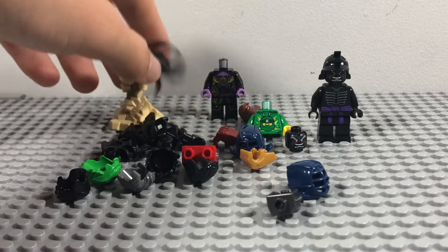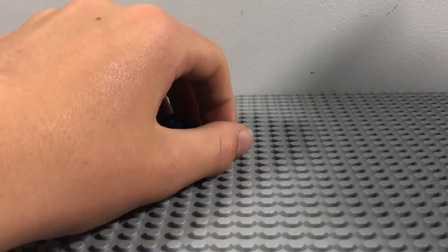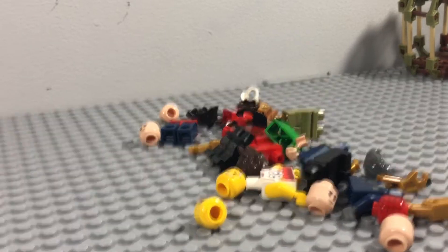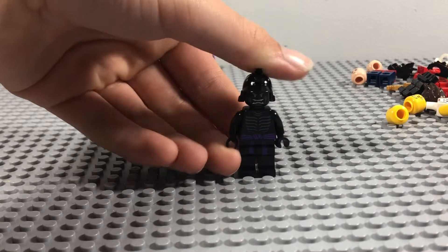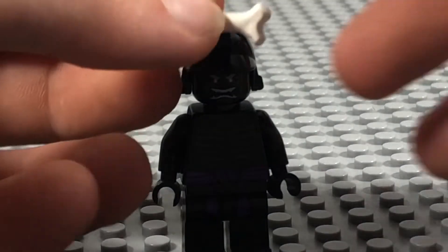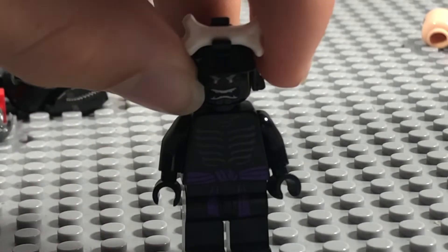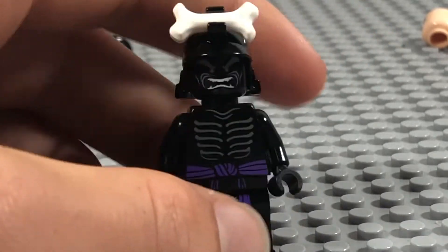Now that the Bricks and Pieces parts have been unboxed, let's look at the parts from my collection and start making the figures. I'll start by completing this Garmadon. All I needed to add was a bone piece, but I had loads of them so there was no point spending money on a new one — I'll just use the real LEGO one. Here he is — a nice figure.